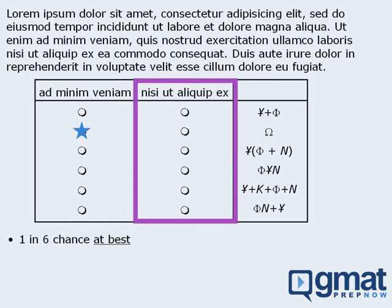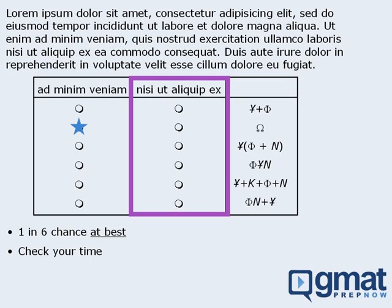Here's what I'd suggest in this scenario. First, check your time. If you're on track or even ahead time-wise, you might consider completing the second column on the off chance that you guessed correctly on the first column. If you're behind time-wise, then the decision has already been made for you — you have to cut your losses and get out of there quickly. Remember, your objective here is not to get a perfect score; your objective is to maximize your score. Spending time on a lost cause is an awful use of your mental resources, and as a result, your score will likely suffer.